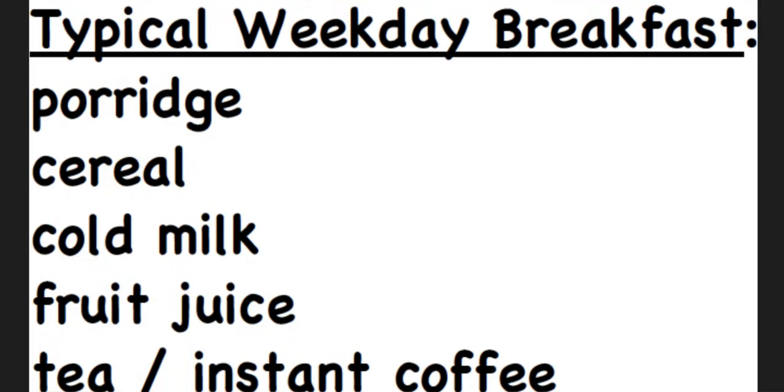A typical weekday breakfast on Monday, Tuesday, Wednesday, Thursday, Friday is porridge, cereal, cold milk, fruit juice, tea, and instant coffee.